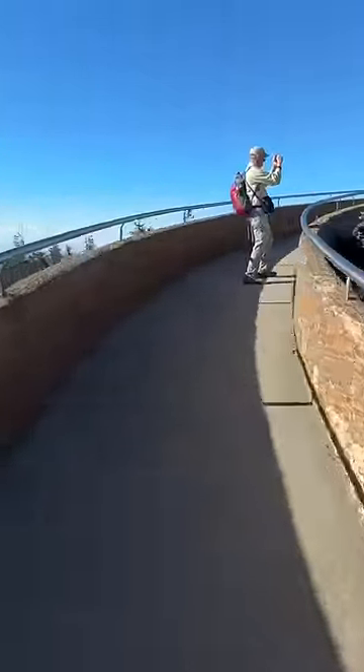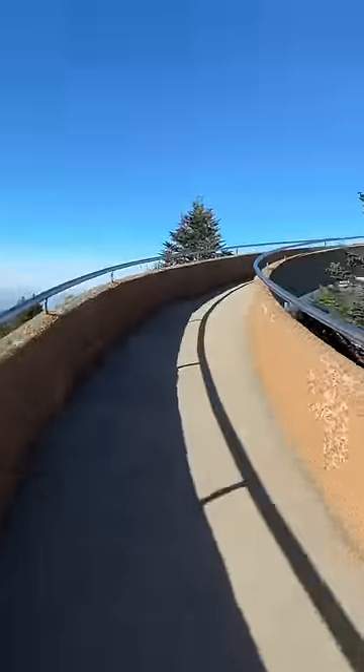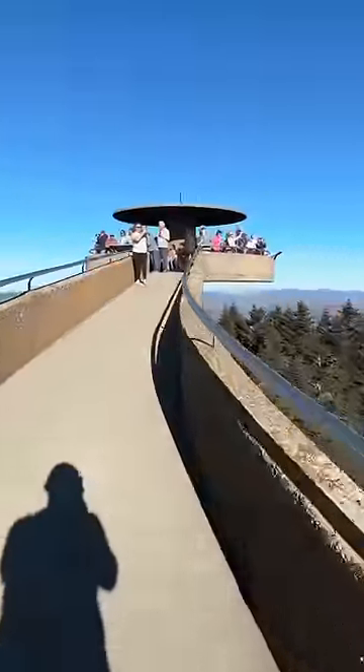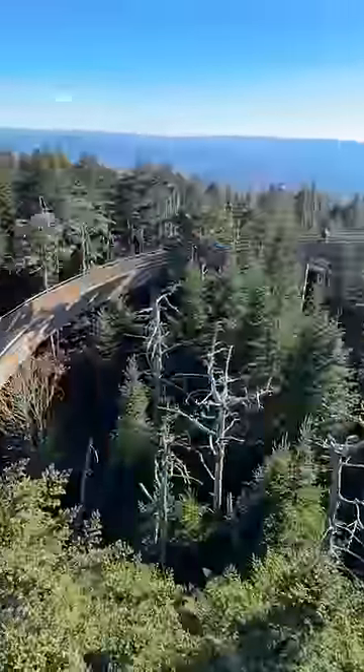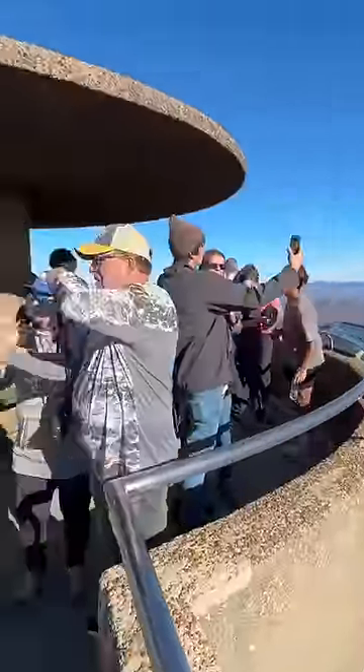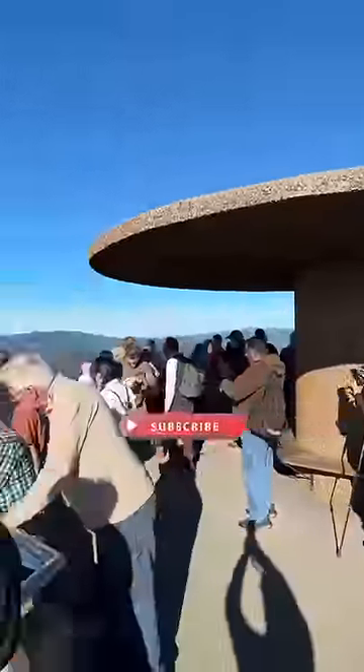It's a very short hike to get here from where you park at only a half mile, but it is a very steep half mile hike to get to this tower. As we get to the very top of the tower you'll see 360-degree views on a clear day.